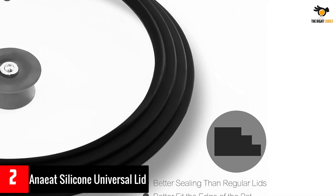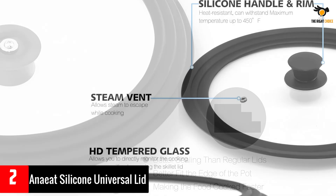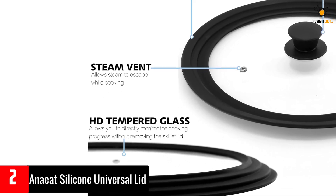The edge of the lid consists of food grade silicone which is heat resistant even under high temperature cooking. The pot lid is made of tempered glass and silicone — strong, durable, reliable, and not easily broken.